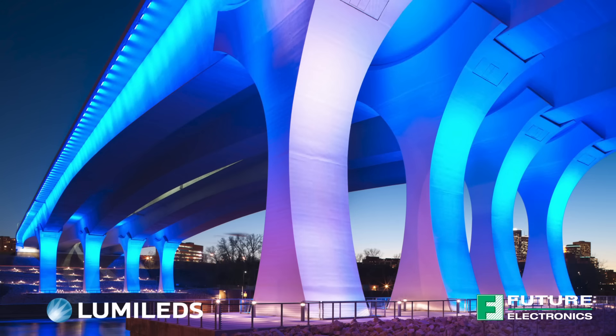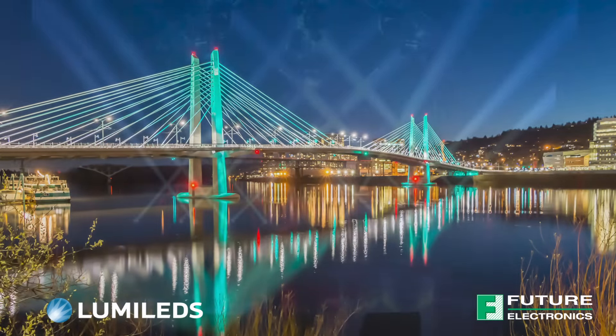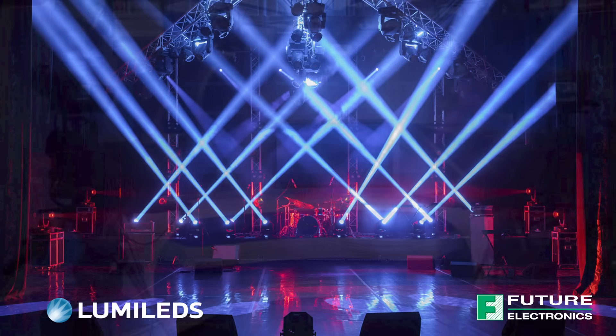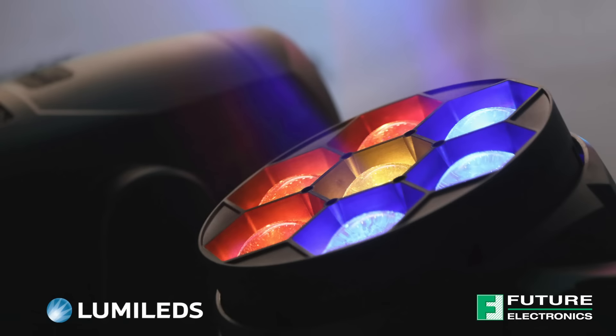Leveraging over 20 years of experience in color LED technology, LumaLeds is once again redefining what is possible with high power color LEDs and enabling new applications. Luxeon Rubix pushes the boundaries of LED package design, offers the brightest color LEDs and delivers design freedom with very small individual color emitters.